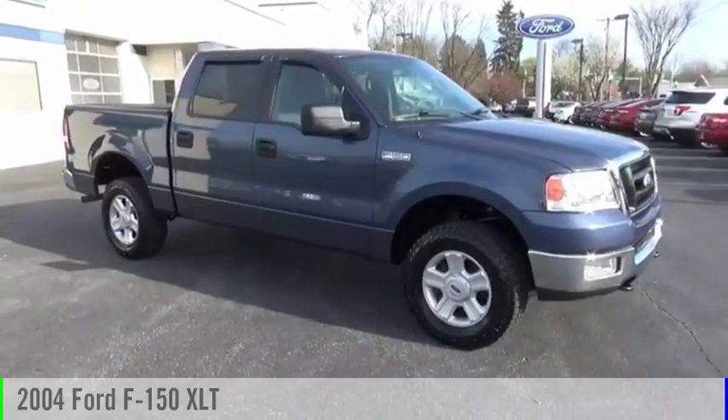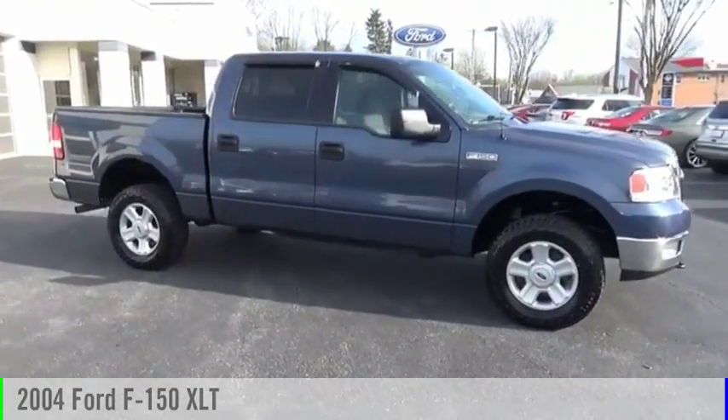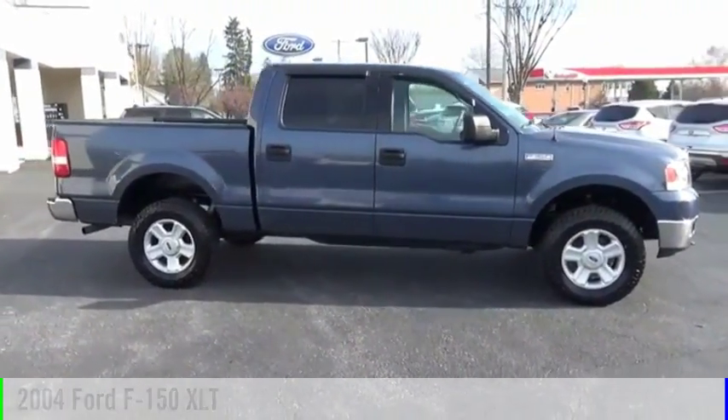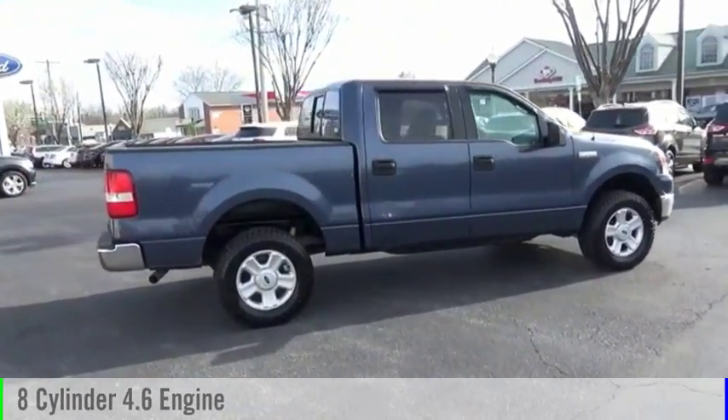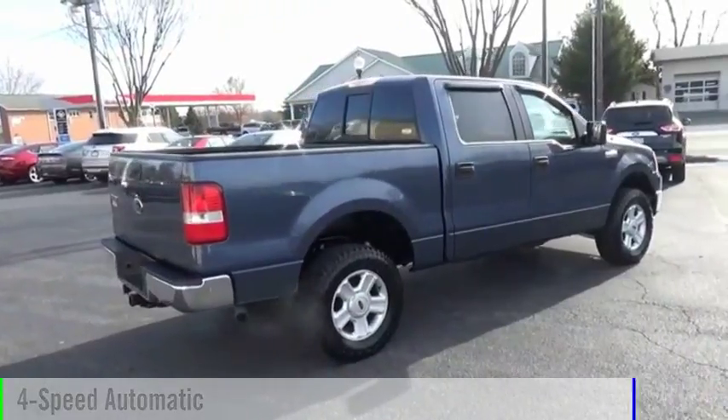Looking for the right vehicle? Check out the 2004 F-150. This vehicle is powered by a four-wheel drive, eight-cylinder, 4.6-liter engine, and comes with a four-speed automatic transmission.